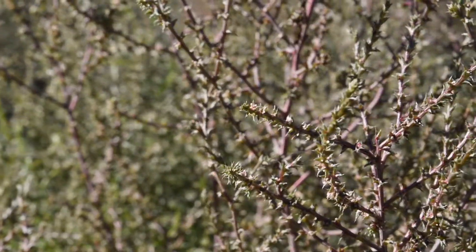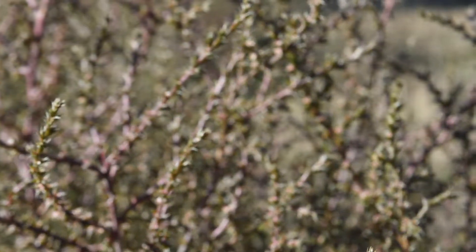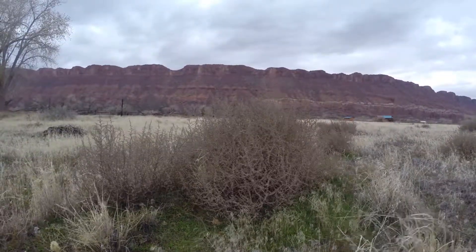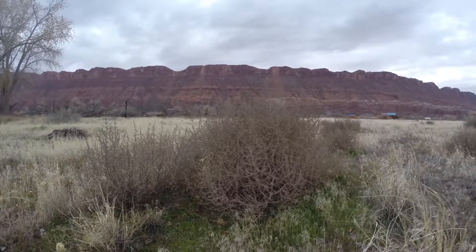So this plant has a special strategy. As fall comes, the plant dies and withers away, drying out, becoming brittle.